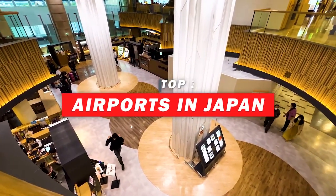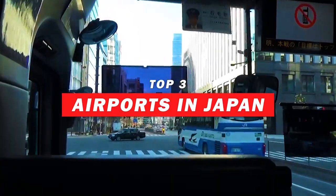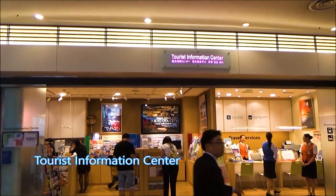In this video, we're going to introduce each airport, access to and from Tokyo, Osaka, and large cities, and suggestions for travelers.